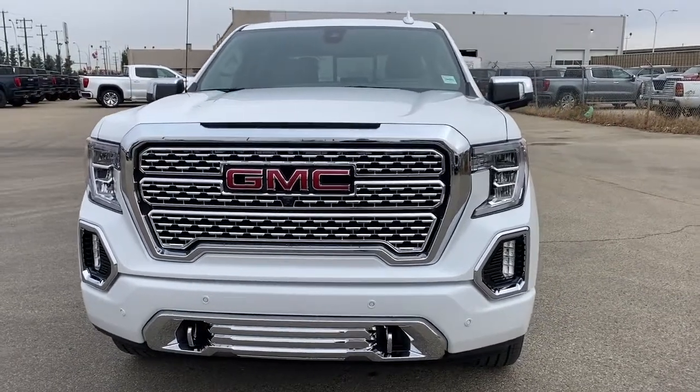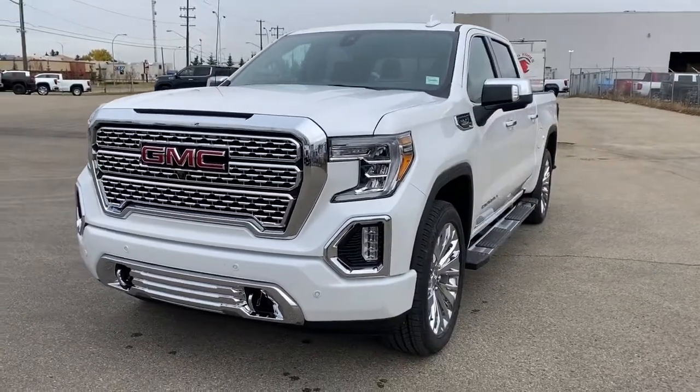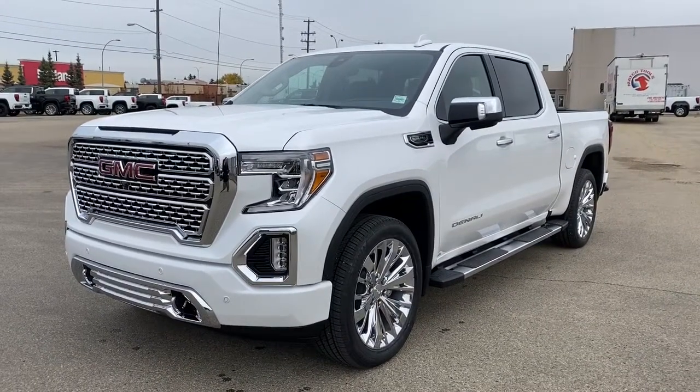It's a great day at Western GMC Buick, located on the corner of 184th Street and Stony Plain Road in Edmonton. Today we're looking at the 2020 GMC Sierra 1500 Denali.